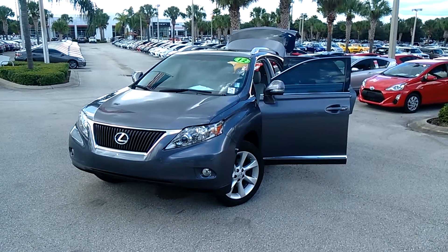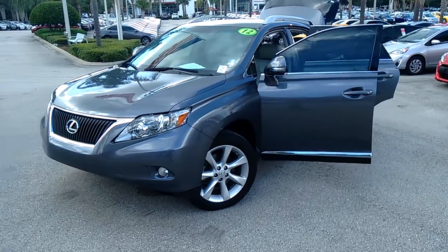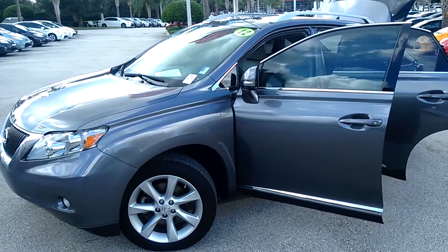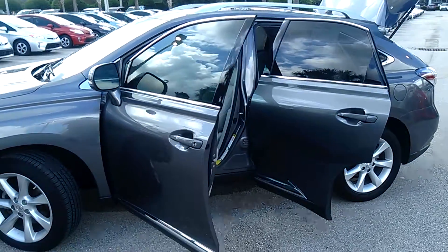This is Eric Sande here at David Moss Toyota bringing you the 2012 RX 350 with the tech package that we have here available. You can see the fog lights, your alloy stylish wheels, as well as that chrome trim.